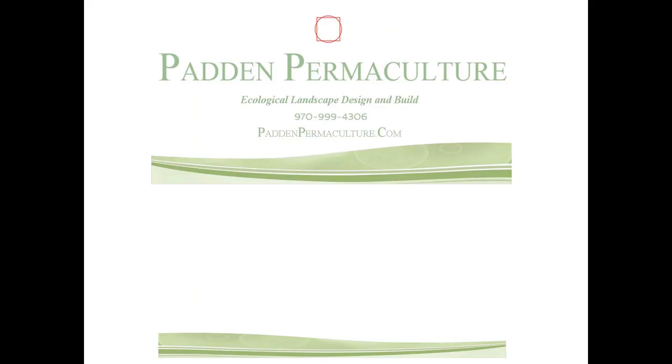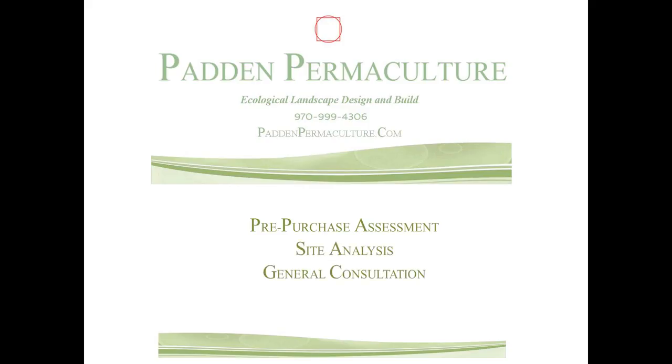At Patton Permaculture, we want to get you started right. Call us today to schedule a pre-purchase assessment, site analysis, or general consultation, and participate in a new generation of landscape, design, and build.